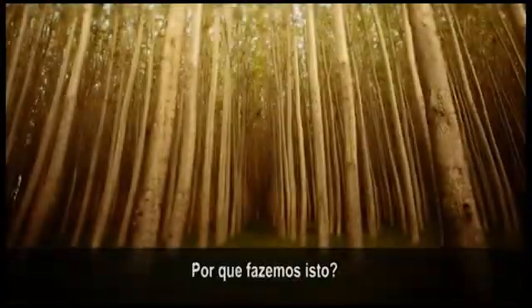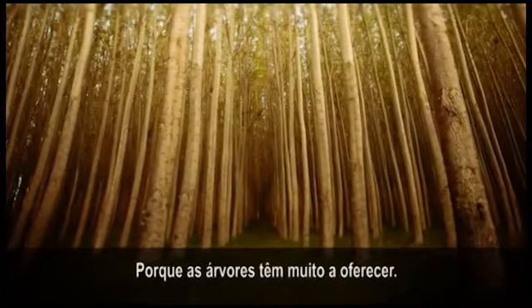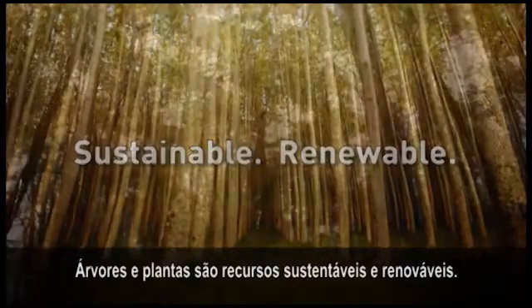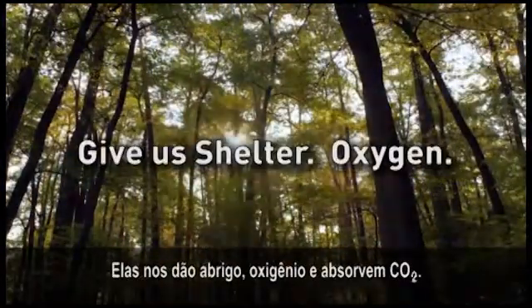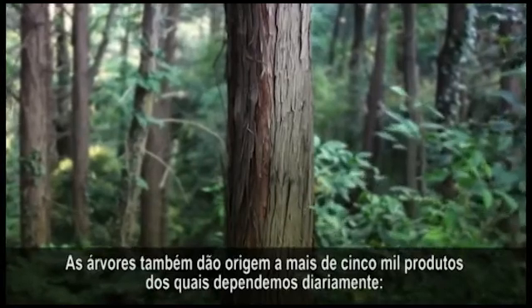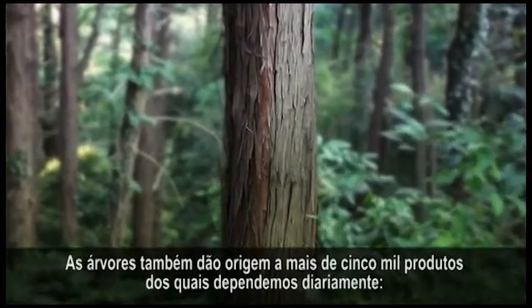But why are we doing this? Because trees have so much to offer. Trees and plants are sustainable, renewable materials. They give us shelter, oxygen, and remove carbon dioxide. Trees also are the source of more than 5,000 products you depend on every day.